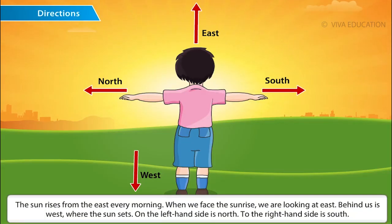The sun rises from the east every morning. When we face the sunrise, we are looking at east. Behind us is west, where the sun sets. On the left hand side is north. To the right hand side is south.